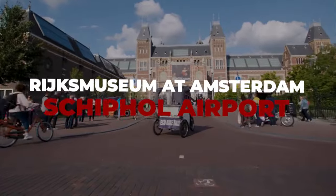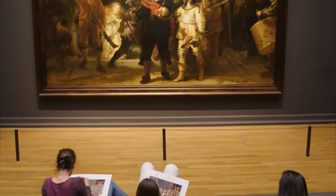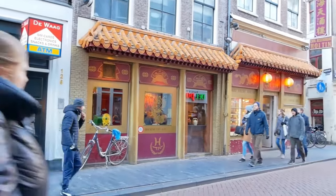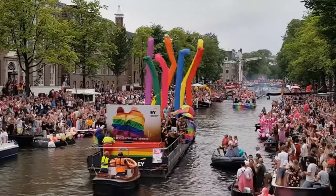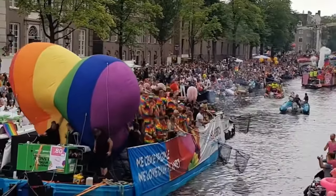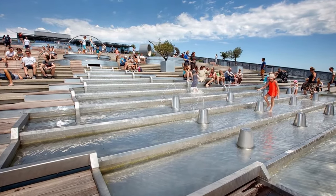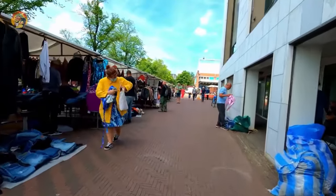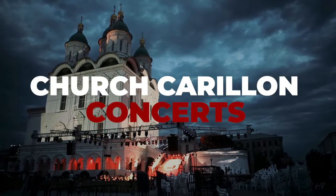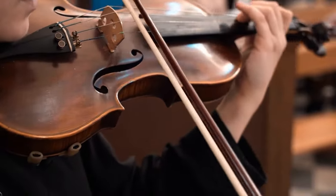Number 43: Rijksmuseum at Amsterdam's Schiphol Airport. The Rijksmuseum operates a modest branch near the airport, where original artworks from the Rijksmuseum collection are on display. Number 44: Chinatown Buddhist Temple. The temple is located on Zeedijk Street, in the middle of all the stores and bars. This Buddhist temple is always worth having a look. Number 45: Gay Pride Canal Parade. Along the Prinsengracht, 80 decorated boats sail, and it is considered to be the second biggest event in Amsterdam. Number 46: Nemo Panorama Terrace. The Nemo Panorama Terrace is open to the public and provided for free.